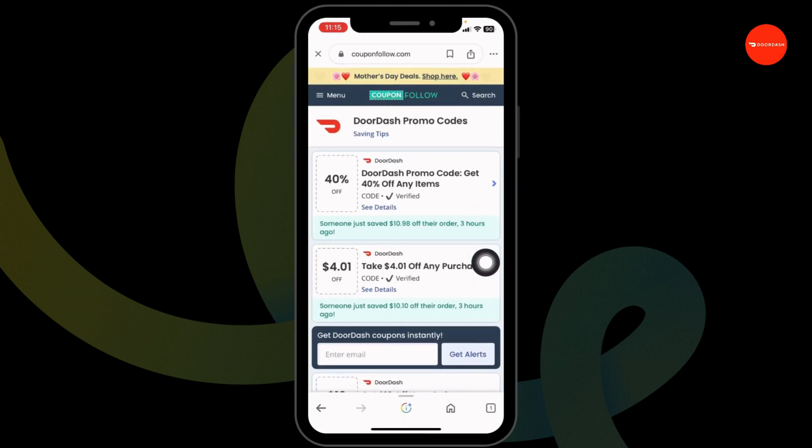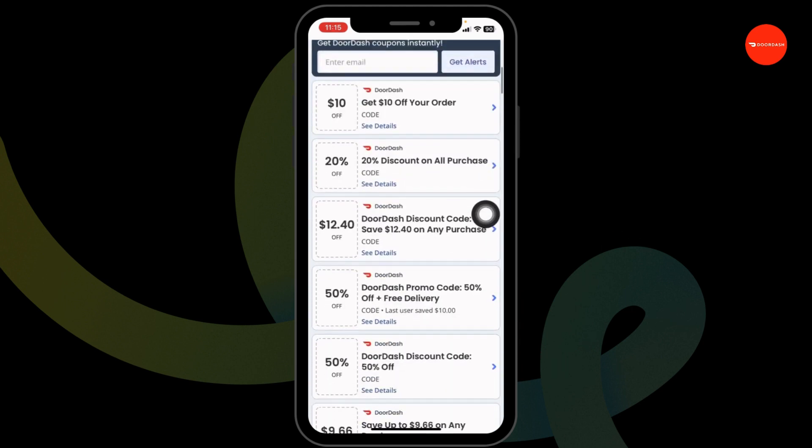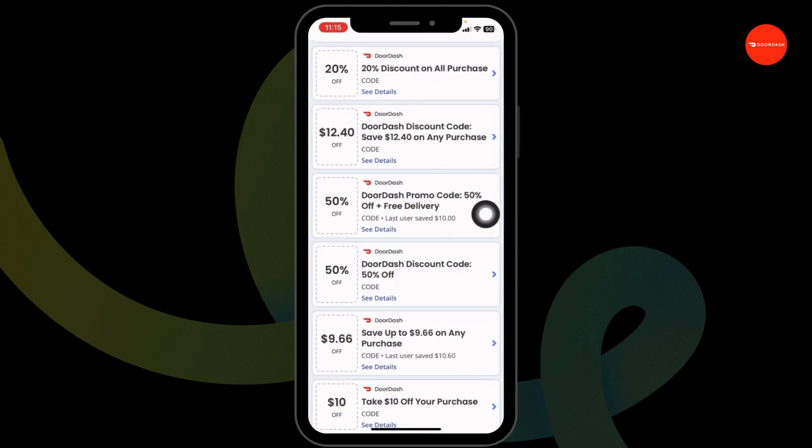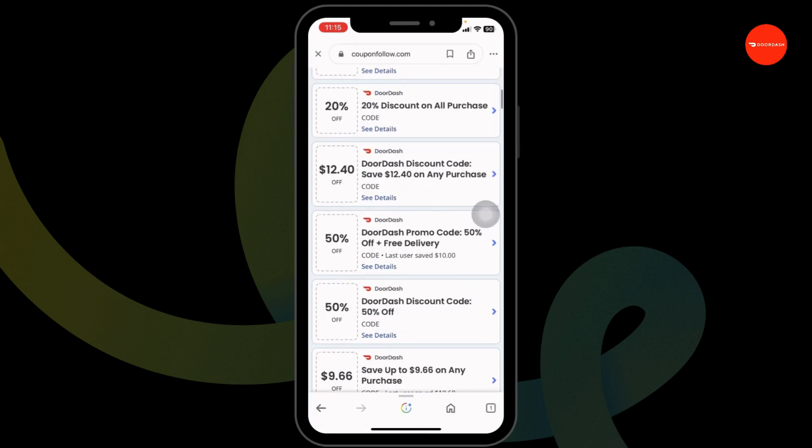After you open it, you're gonna find amazing deals and offers. You can see 40% off, $10 off, 50% off, and many more. Head towards any of the offers that you wanna grab and click on it.